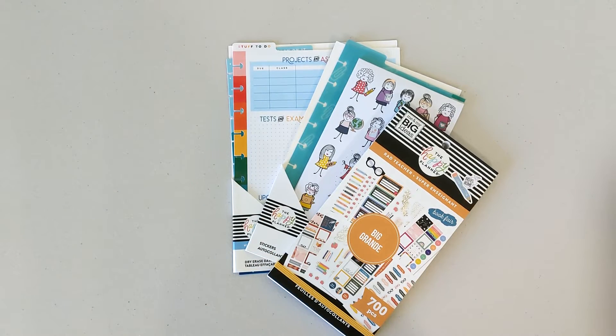Hello everyone, it's Alana. Thanks so much for coming to hang out with me. Today I wanted to share with you guys some fun teacher things that the Happy Planner recently sent to me in one of my squad boxes. These are amazing, they're so cute, and I cannot wait to share with you guys.